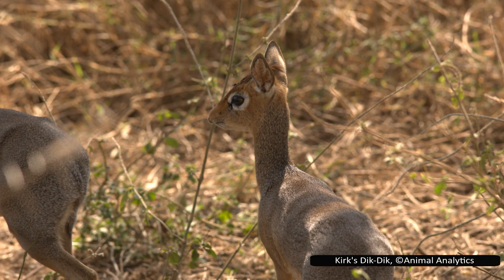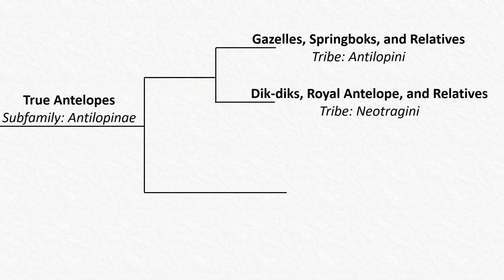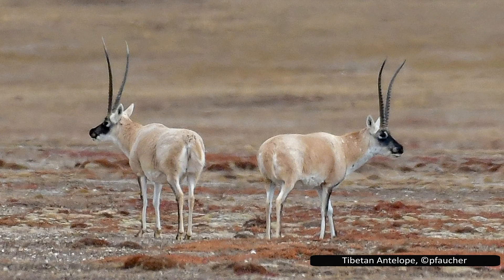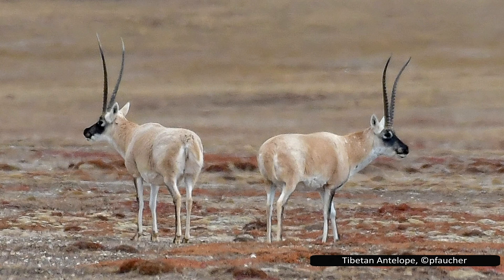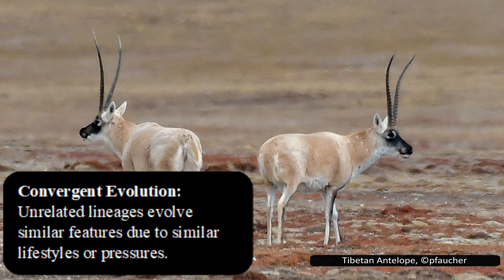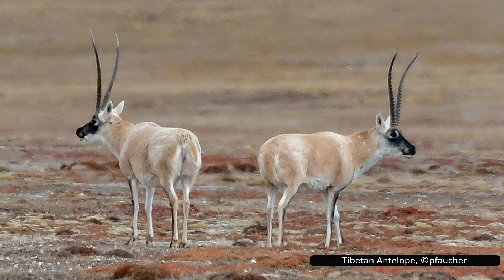These are small antelopes, even including the smallest antelope in the world. The last tribe is Saigini, and this only contains a single species, the saiga. It was once believed that the saiga was most closely related to the Tibetan antelope, Pantholops hodgsonii, due to similar morphological characteristics. Genetic analysis has proven this to be incorrect, and their similarities are the result of convergent evolution. The Tibetan antelope has been moved into the sub-family Caprinae, as it is more closely related to goats and sheep than it is to the saiga.